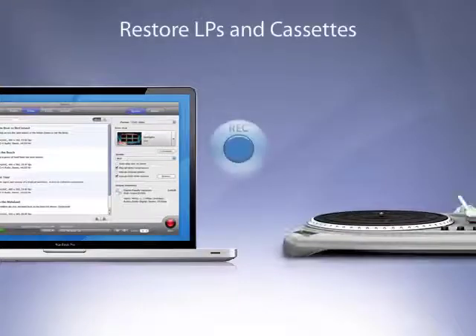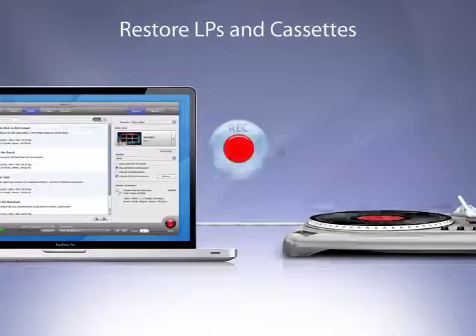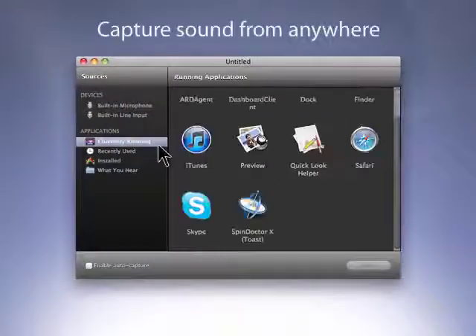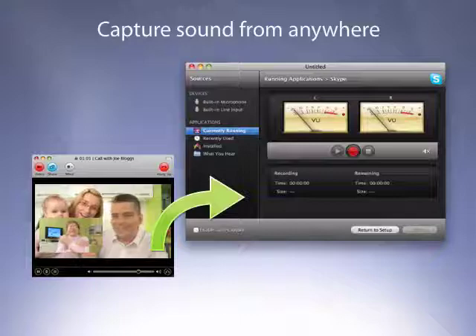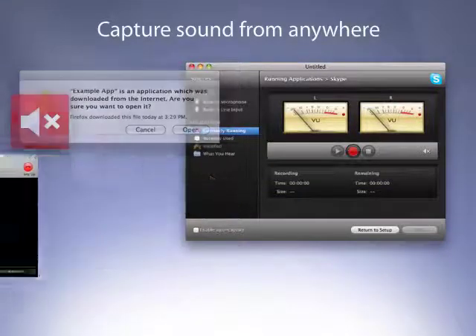Toast's new, modern interface makes it easier than ever to capture, convert, and restore music from LPs and cassettes. Toast's MusicID technology automatically tags captured tracks with title and artist information, then puts them directly into your iTunes library. Capture sound from almost any program running on your Mac. Toast will even ignore program notification sounds for a perfect recording.